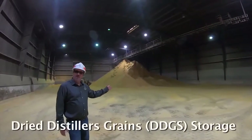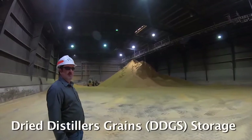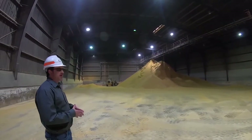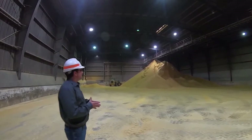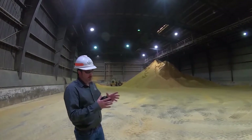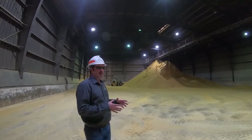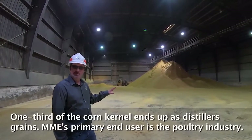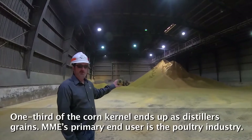This is our flat storage building where we house our dried distillers grains — we call it DDGS, Dried Distillers Grains with Solubles. This is one of the co-products that comes off our process. Basically, after the corn kernel has been processed, about one-third of it is going to end up as this product. For us in Missouri, our main end users are in the poultry business.